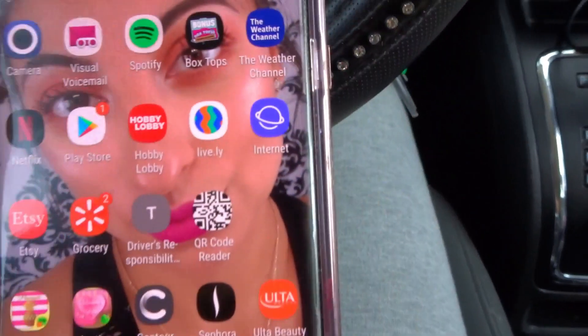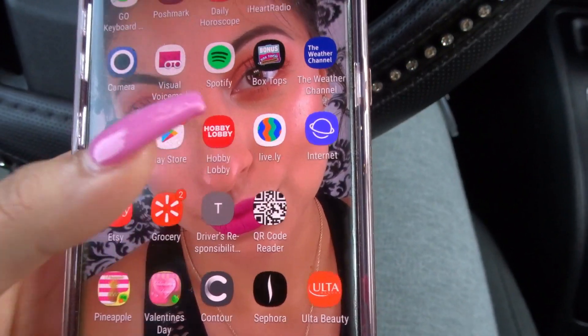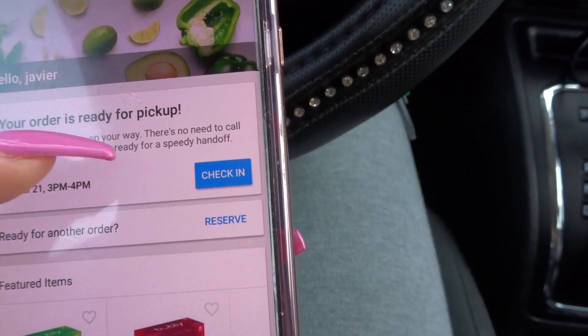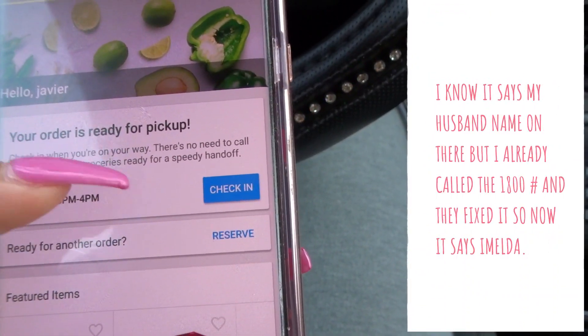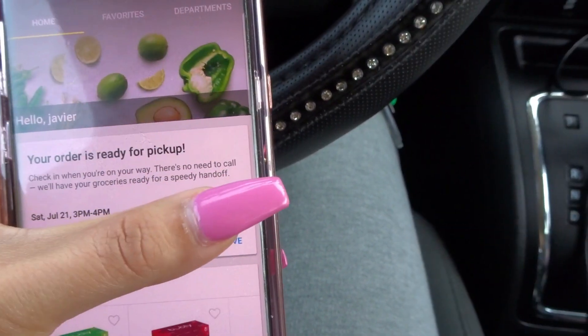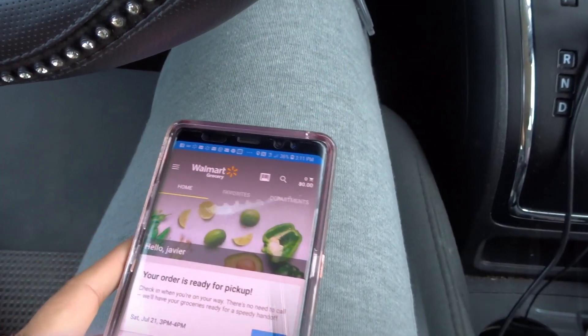So I already did that, just waiting here. You want to go to the Walmart grocery app and you can see how your order is ready for pickup — check in when you're on the way. So let me just check in with this app thing.